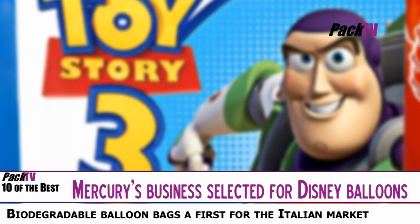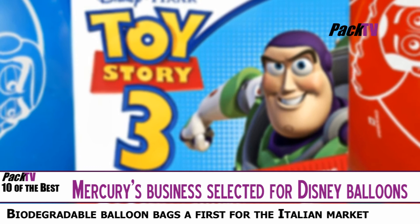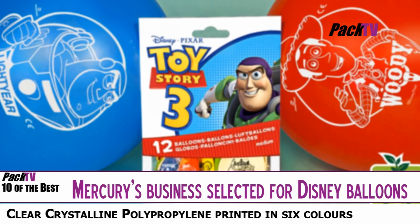Italian designer marketing company Pegaso, which specialises in creative party products, has selected UK manufacturer of flexible packaging solutions Mercury Packaging to produce a range of biodegradable balloon bags for Disney. Produced from clear crystalline polypropylene CPP film, they were printed in six colours using a state-of-the-art eight colour flexo printing press. The finished product is a bag with side-weld, lateral seal and punched euro slot suitable for hanging on point-of-sale displays.